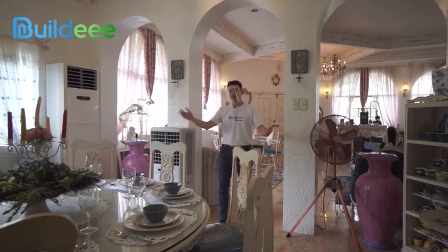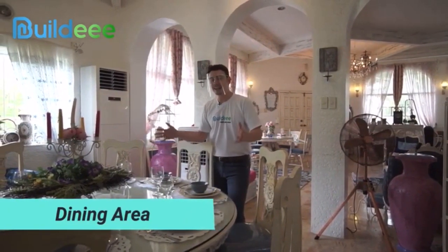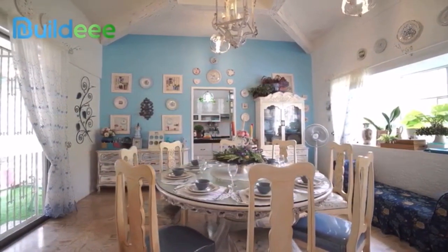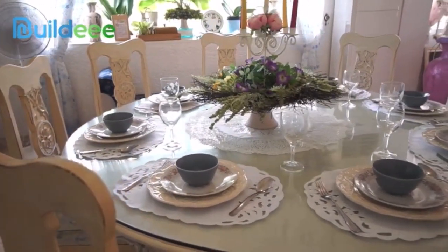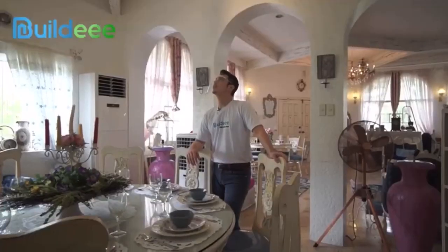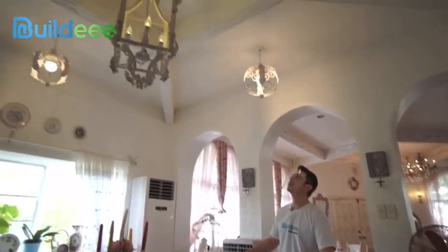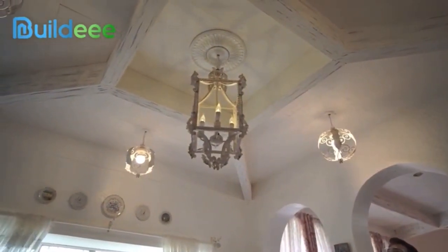Let's eat! Here we have the dining area — so much space to move around in, with an eight-seater table. Very spacious — you don't have to worry about moving your chair back. I love the feel, it's like a Hacienda, being in the countryside. And the lighting fixtures are gorgeous — like something out of Harry Potter's Hogwarts. Amazing.